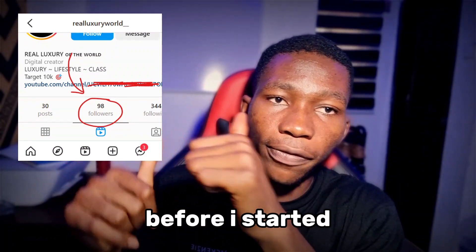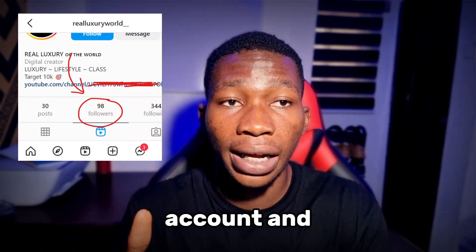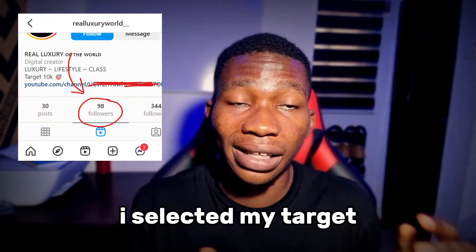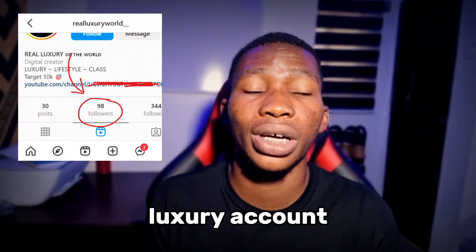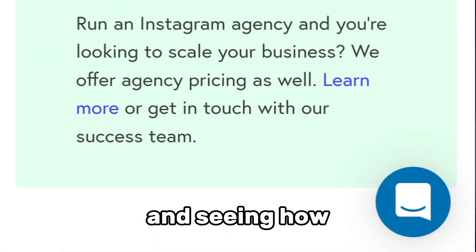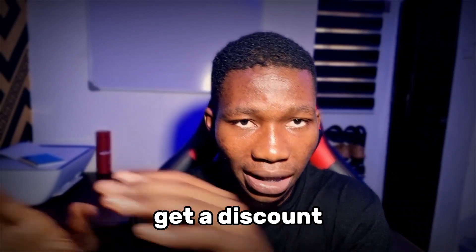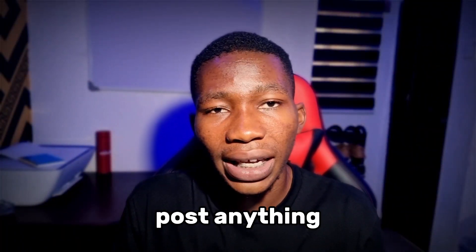You can see the account on the screen right now where it has about just 98 followers. I took this screenshot way before I started using Nitro. I made about 30 posts — I reposted other people's reels on my Instagram account and followed a couple of people, which is how I got the 98 followers. Then I set up Nitro on the account and selected my target. I targeted other luxury accounts so I'd be able to get people who are already interested in luxury to follow my own luxury account.